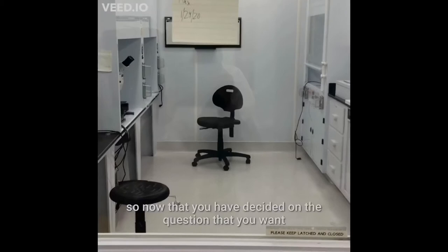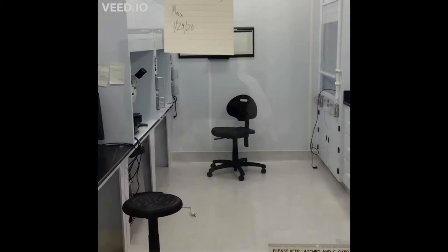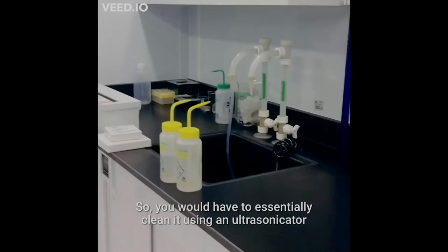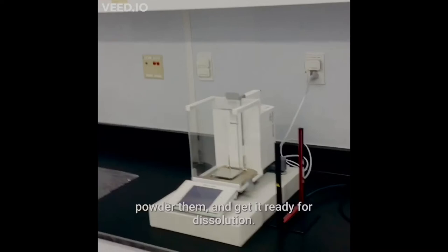Once you have decided on the question you want to answer and identified the meteorite you want to work with, this is where you come. This is the mineral separation laboratory, and any meteorite that you acquire first comes into this place. This space is dedicated to the cleaning, processing, and preparation of the meteorite prior to its acid dissolution. You would clean it using an ultrasonic cleaner, and then, depending on what you want to do, you either pick your minerals or your micrometeorite samples, weigh them, powder them, and get them ready for dissolution.